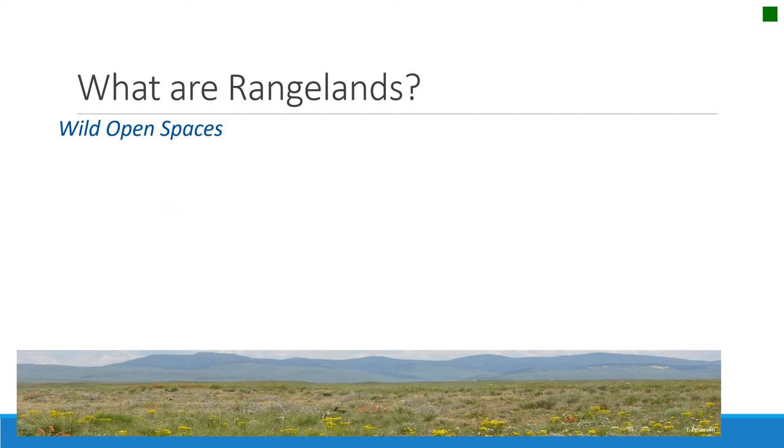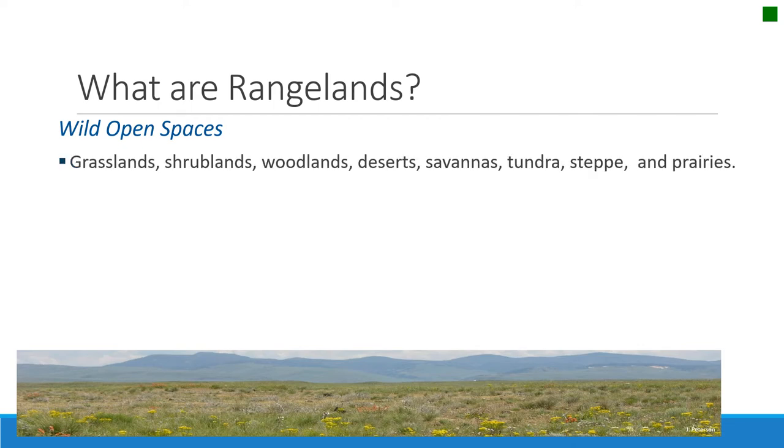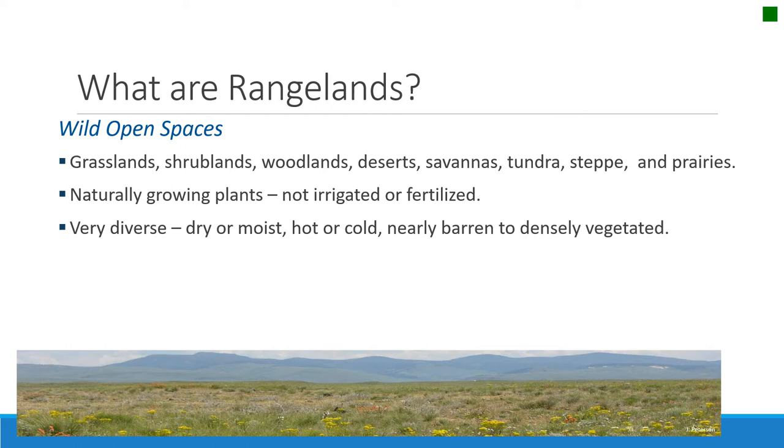So what do rangelands have in common? I think the best way to think of them is just wild, open spaces. They are those grasslands, woodlands, deserts, savannas, tundras, steppes, and prairies that we've already talked about. What they all have in common is naturally growing plants — plants that survive on the amount of rain that falls on the land and the climatic conditions that are there. They're not irrigated and they're not fertilized.